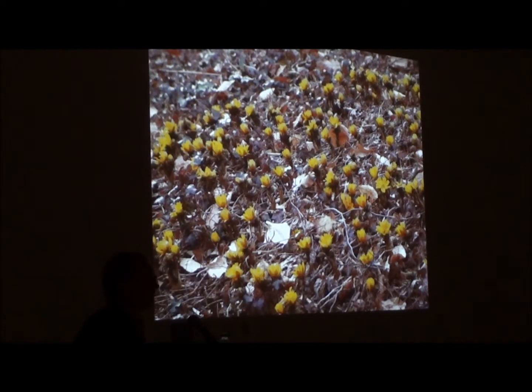Adonis amurensis — this is the March bank at Winterthur Gardens up in Delaware. This is a beautiful little bulb from Japan — it's actually more of a tuberous root. It blooms very, very early. It has furry foliage and goes summer dormant, so it will tolerate a great deal of heat.